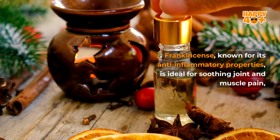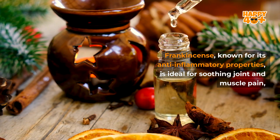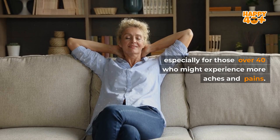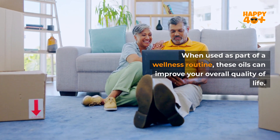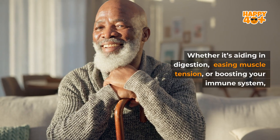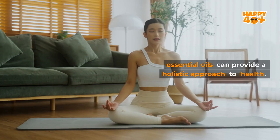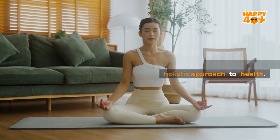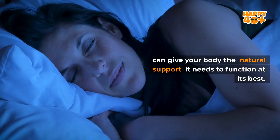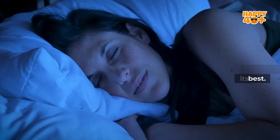Frankincense, known for its anti-inflammatory properties, is ideal for soothing joint and muscle pain, especially for those over 40 who might experience more aches and pains. When used as part of a wellness routine, these oils can improve your overall quality of life. Whether it's aiding in digestion, easing muscle tension, or boosting your immune system, essential oils can provide a holistic approach to health. Incorporating them into your daily or nightly rituals can give your body the natural support it needs to function at its best.